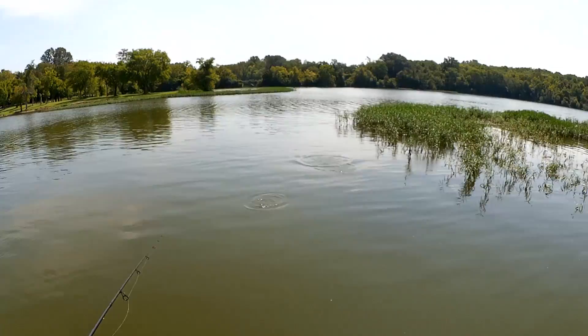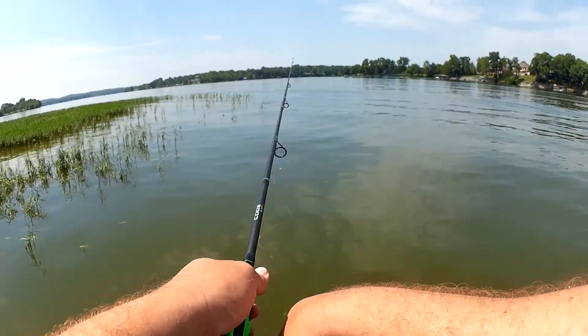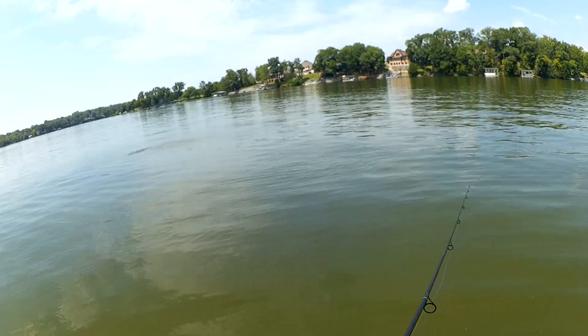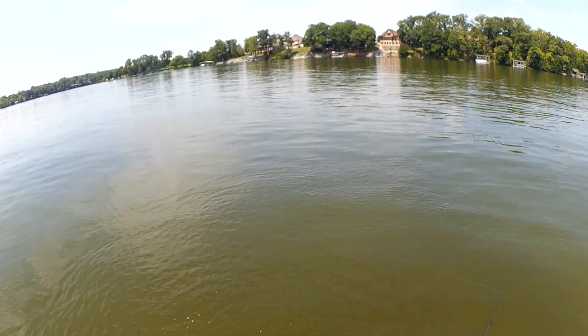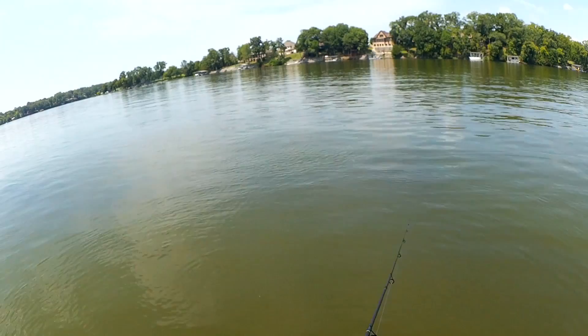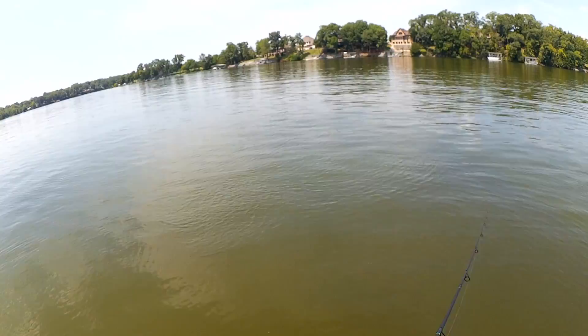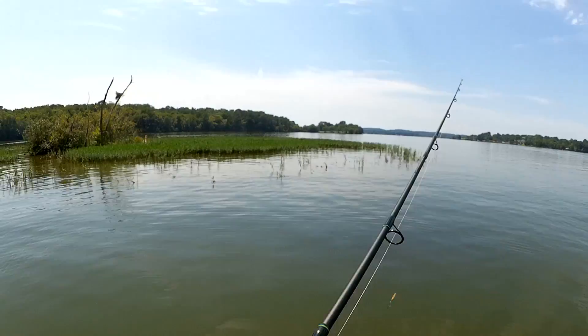Is that a fish? What do I got here? I had a little baby bass — he just jumped off right there. Fish! Right under the boat, little bass swiped at it. He got himself right off the hook — nine inch bass.